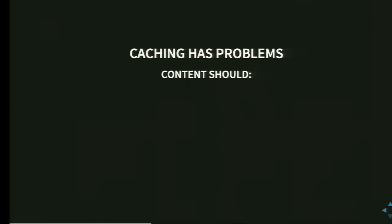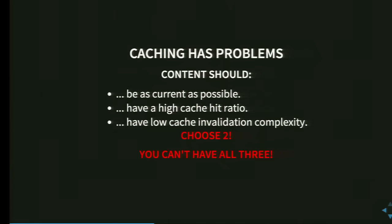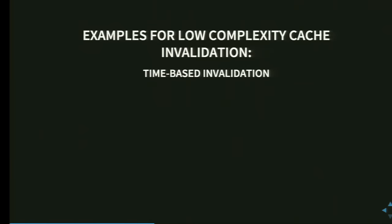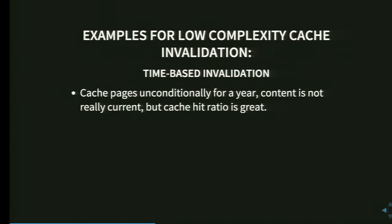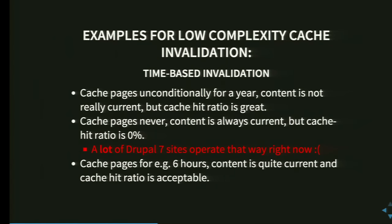Caching overall has problems because your content should be as current as possible, should have a high cache ratio, and should have low cache invalidation complexity — but you can only choose two. For low complexity cache invalidation, one example is time-based invalidation: cache pages unconditionally for a year — great cached ratio, but content is not current. Or cache pages never — content is always current, but cache ratio is 0%. Unfortunately that's how many Drupal 7 sites operate, and hopefully no Drupal 8 sites. Or cache pages for six hours — quite current, acceptable ratio, but after six hours if there's a storm of people coming in, you've got a problem.